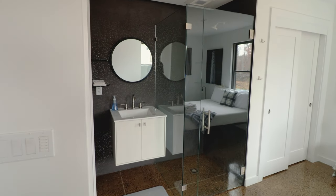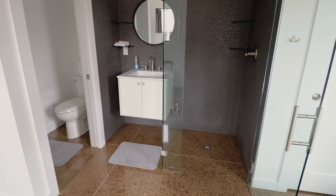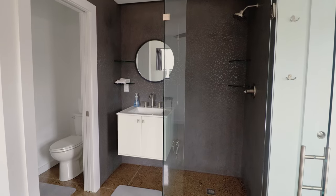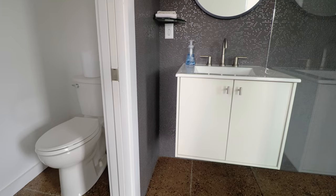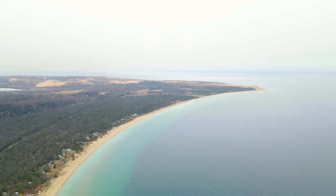Over here you have your en-suite bathroom. On the right side there's a simple glass shower and on the left is your sink setup. You can walk on through — there is a door for privacy — and you'll find your toilet on the left-hand side. Thanks for watching, and I'll see you soon for another Airbnb tour.